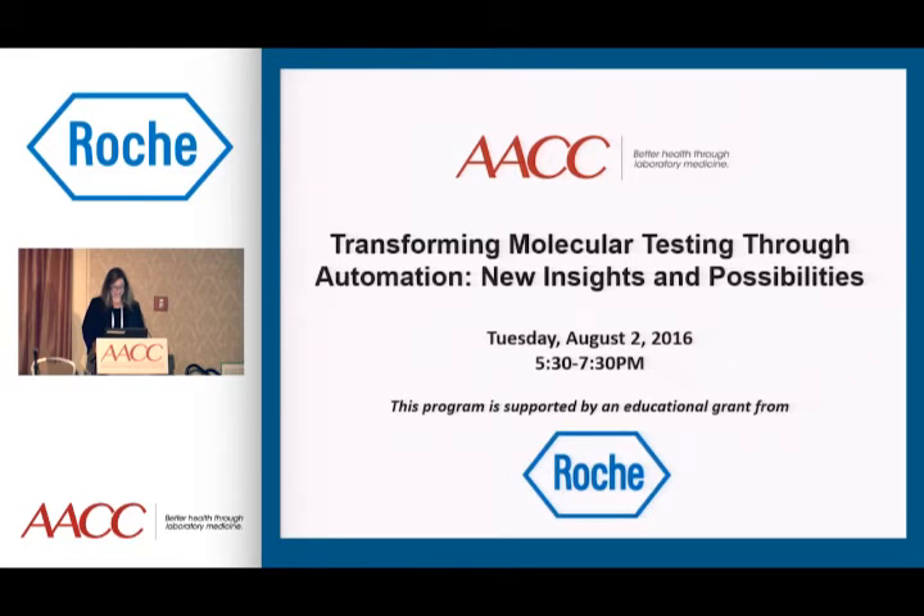Before I begin, I have just a few announcements. First, I'd like to thank Roche Diagnostics for supporting this event tonight. Roche has supported many AACC events, and we very much appreciate their support. You will have opportunity to ask questions after the speakers finish their presentations. There will be a panel discussion, so we ask you to hold your questions until the end. Finally, there are continuing education credits available for this event, and you will be receiving an email with instructions on how to obtain those credits.